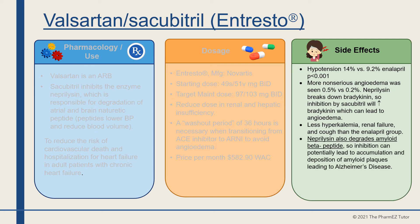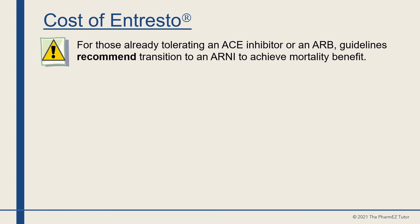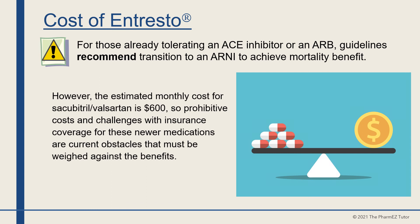Neprilysin also degrades amyloid beta peptide, so its inhibition can potentially lead to accumulation and deposition of amyloid plaques, potentially leading to Alzheimer's disease. In the eye, macular degeneration can occur. Avoid in pregnancy, as valsartan can increase the risk of fetal renal failure and death. For those already tolerating an ACE inhibitor or ARB, guidelines recommend transitioning to an ARNI to achieve mortality benefit. However, the estimated monthly cost of $600 and challenges with insurance coverage are current obstacles that must be weighed against the benefits.